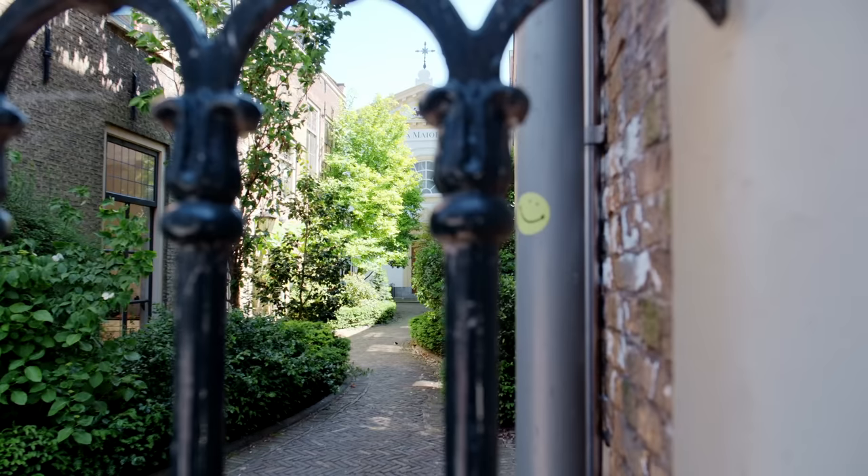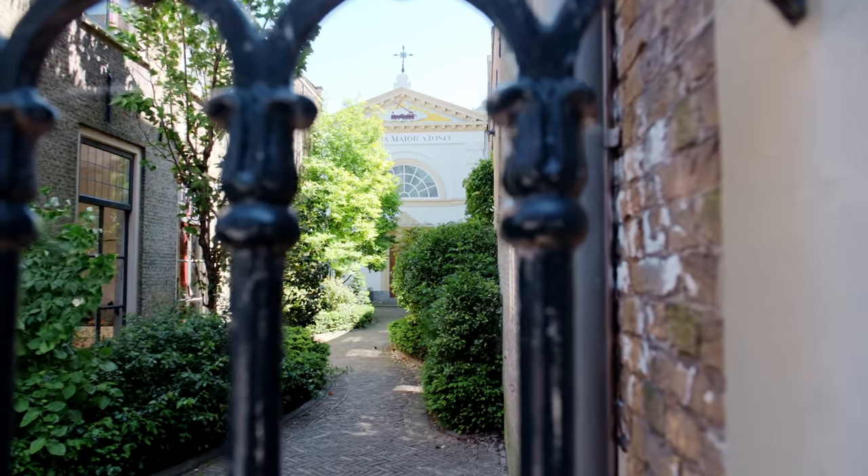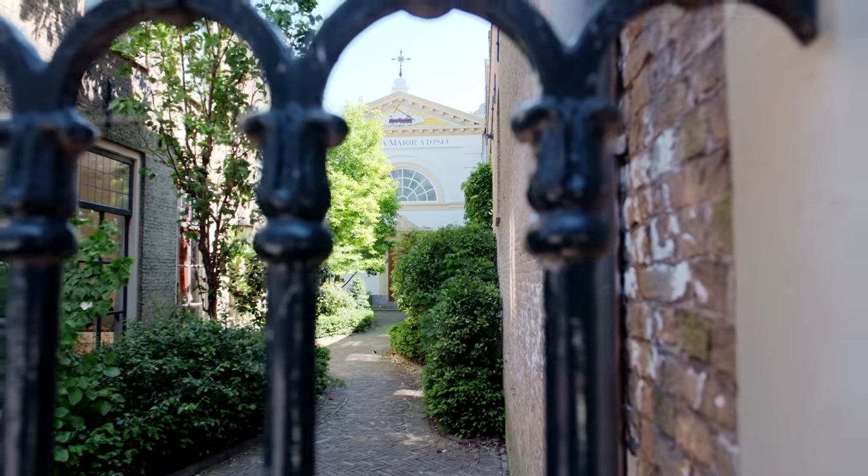In the 1500s, Catholicism in the Netherlands was outlawed. However, over the coming centuries, there was more of a tolerance policy and Catholic churches could be built again. However, they couldn't actually be facing the street or visible. So this is the area where an old Catholic church used to be, but it was really run down and they ended up demolishing it and built this one in its place.